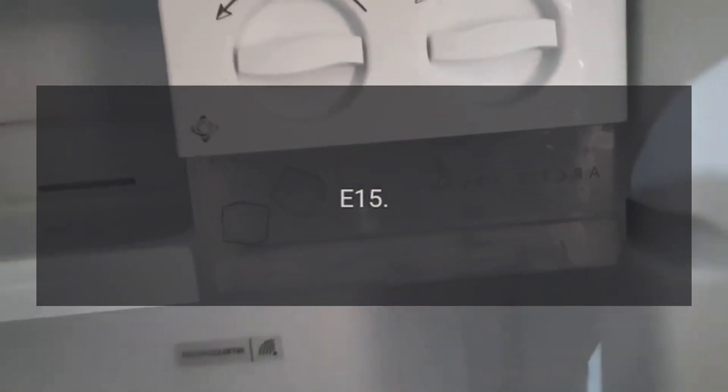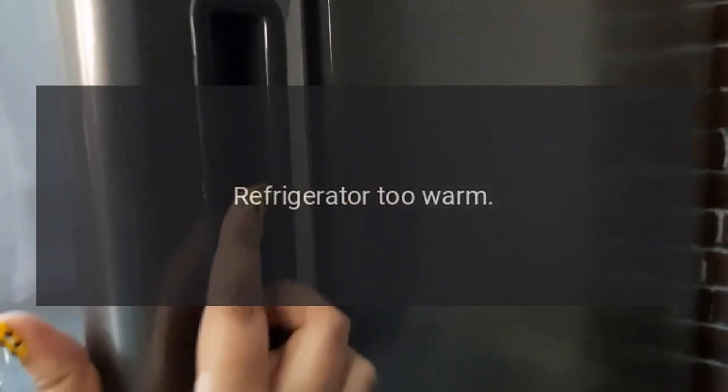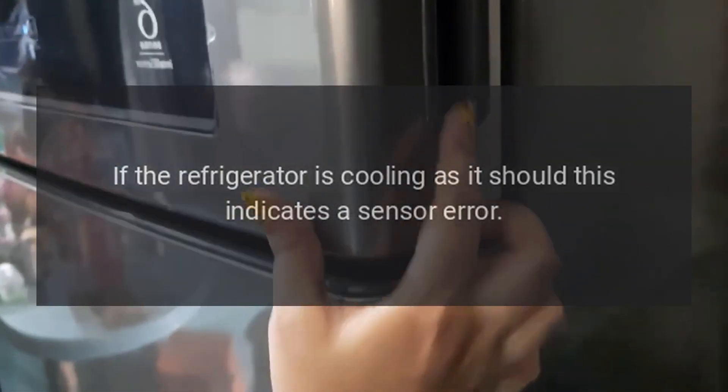Code E15 — Problem: refrigerator too warm. Fix: If the refrigerator is cooling as it should, this indicates a sensor error. The sensor may need to be replaced.